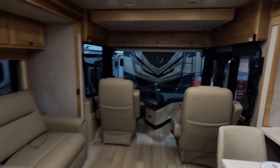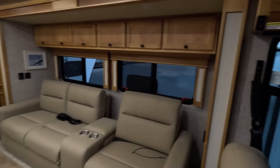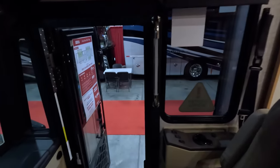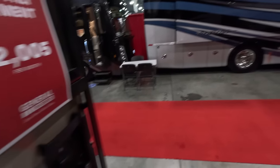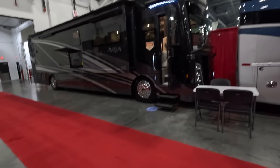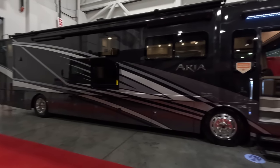It's a Tiffin Allegro Red. If you like this color you definitely need to buy this, because the Allegro Reds have definitely switched up for 2024. It's a great opportunity to save tons of money on a 2023 and get the interior color scheme that you like. And if you don't like that, don't worry — wait till the 2024s; they are going to look fan-freaking-tastic.